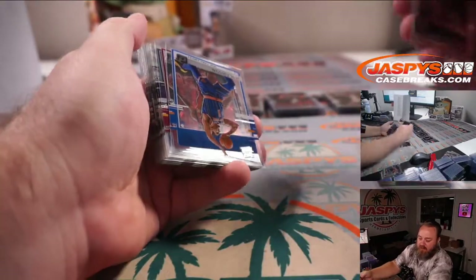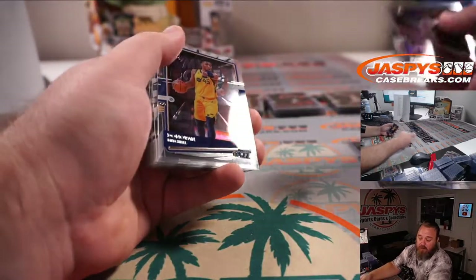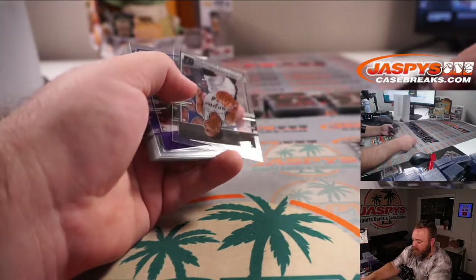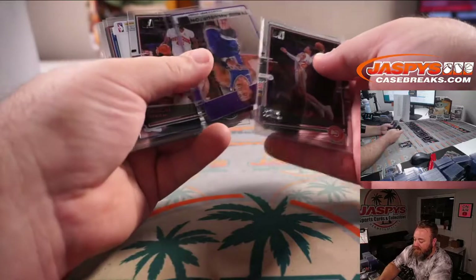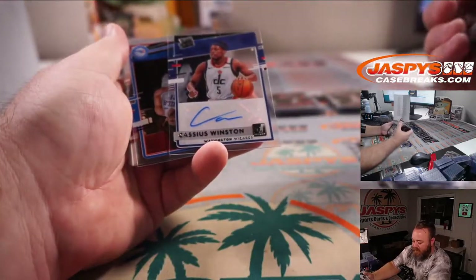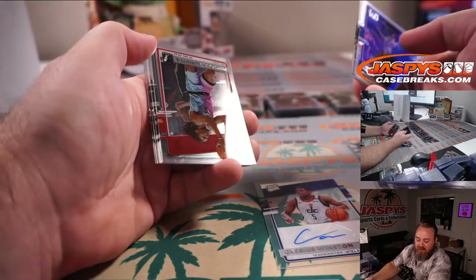Kyrie Gold for the Nets, PJ McNeely. Obi Toppin for the Knicks, Eric Ainge. Ja Morant for the Grizzlies, Mike Krasinski. James Harden for the Nets, PJ McNeely. Tyrese Halliburton for the Kings, Ben Hodap. Third auto — Cassius Winston for the Wizards, James Robinson. Joel Embiid Purple for the 76ers, James Robinson.